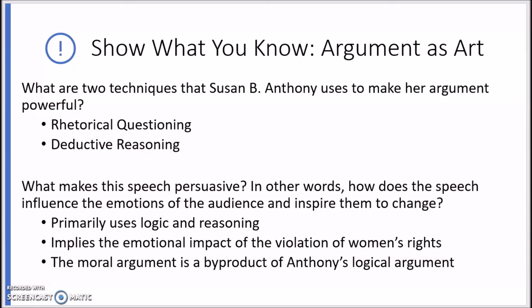Thanks for tuning in to our BCPS TV lesson for the week of May 25th. Stay safe, stay healthy, and we will see you next week.